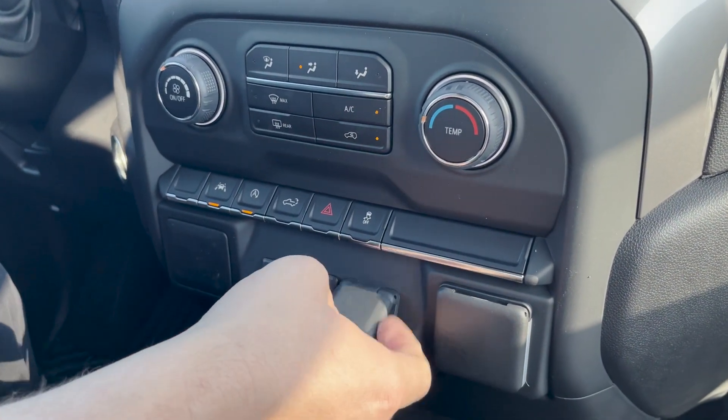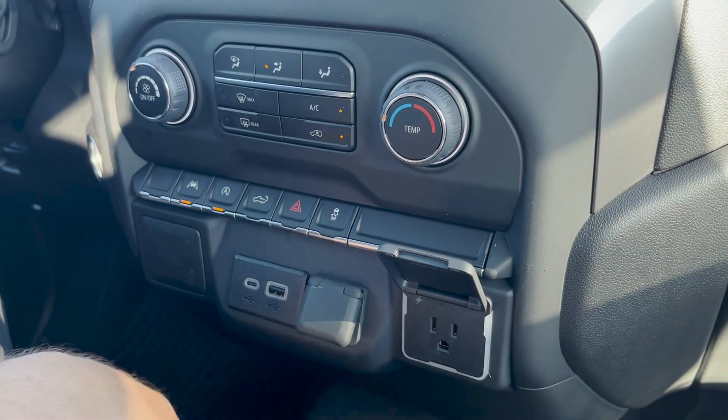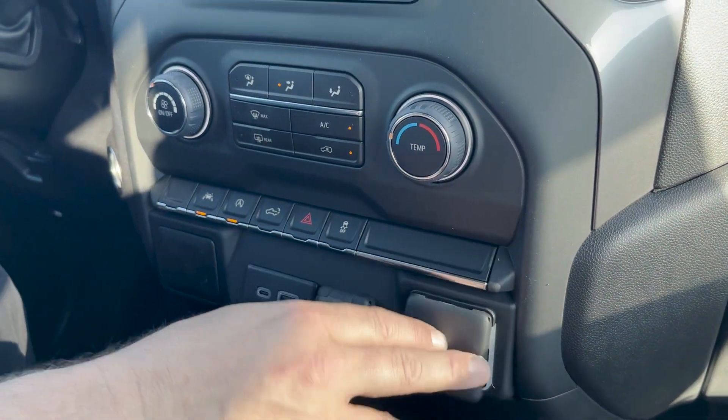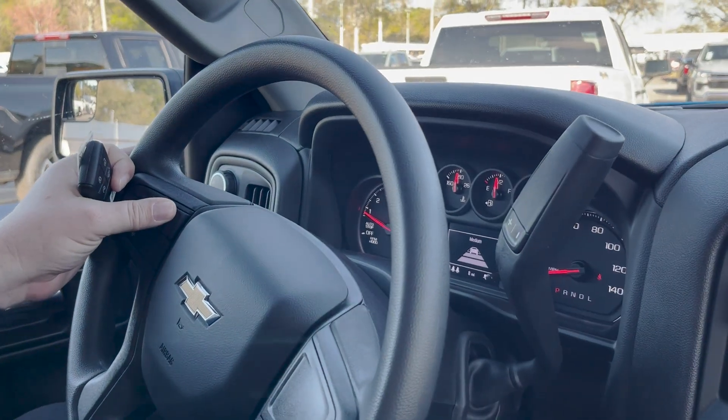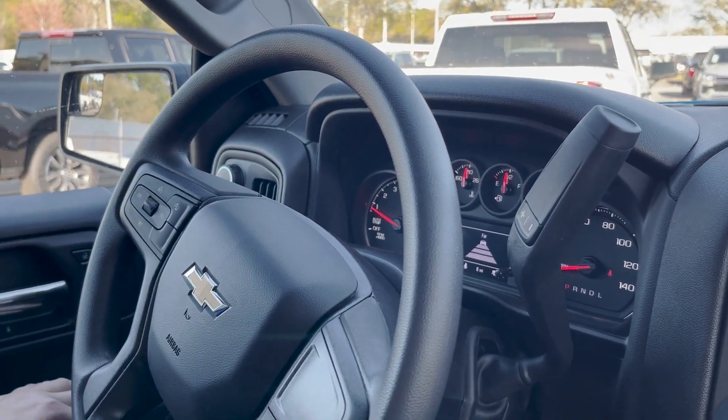Up front you have USB-C, regular USB, and a 12-volt port, plus another 120-volt outlet rated at 400 watts. There's also cruise control with forward collision alert — you can set it to far, medium, or close to help you avoid hitting the vehicle in front of you.